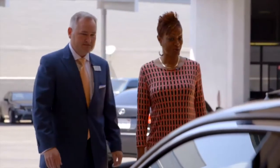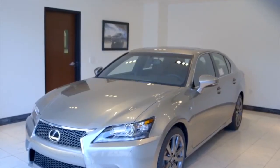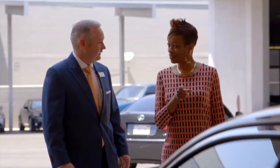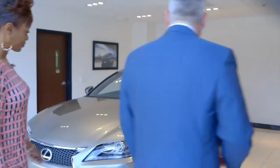Wow. There it is. 2015 GS 350 F-Sport in atomic silver. This color looks better in person than online. Oh, I know it does. Wow. Let's go look at the features. Let me show you some of the highlights of the exterior of the car.